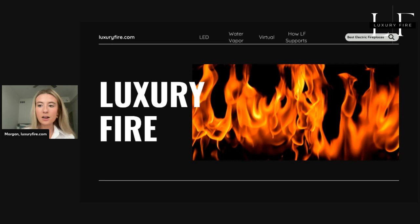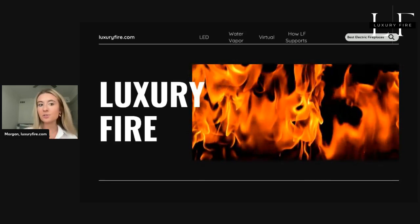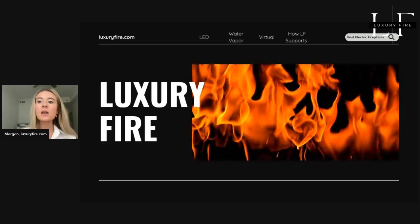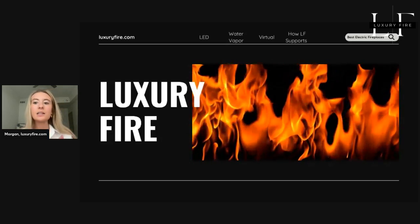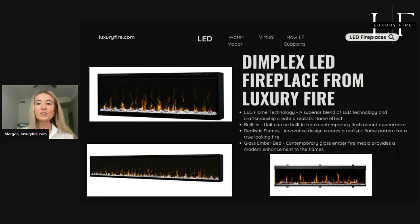We pride ourselves on our live design center, which you can also explore from anywhere through our website, luxuryfire.com. Be sure to check out our live stream cameras there, where you can see these exact models that we're speaking about today. Today we're going to dive into the world of electric fireplaces, showcasing LED, water vapor, and virtual options. Let's get started.